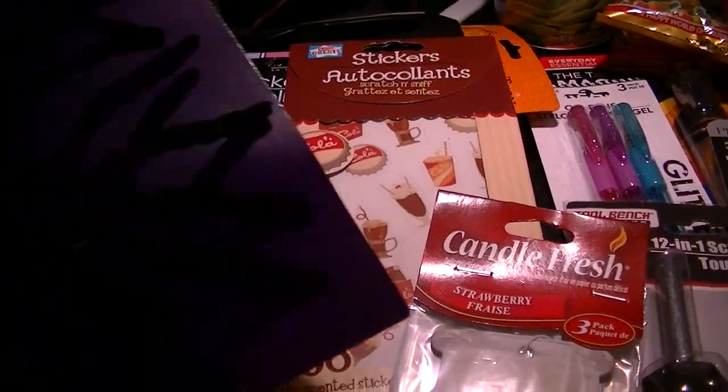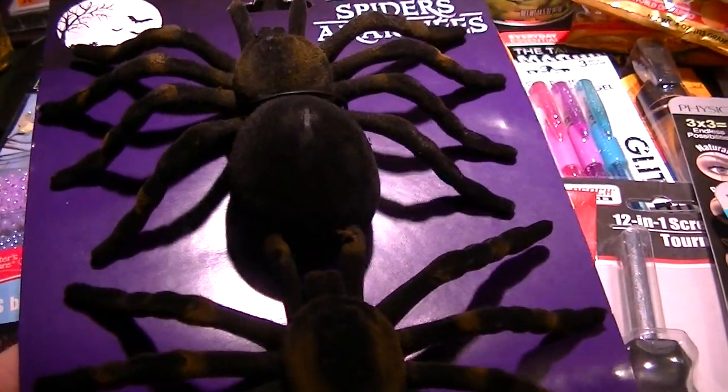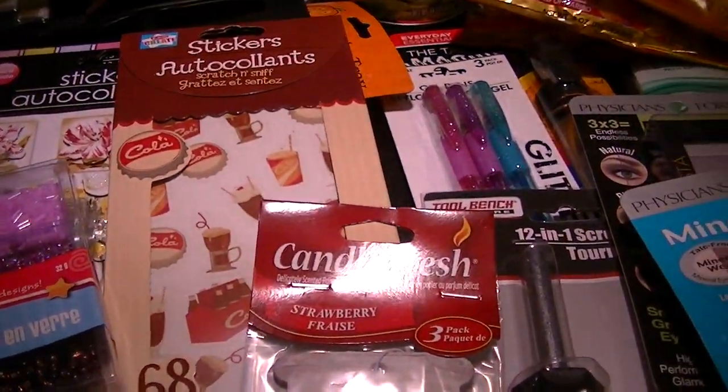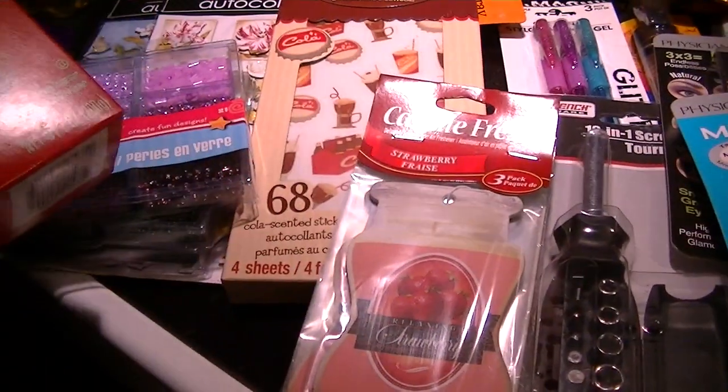As a joke, I'm going to put a couple of these spiders underneath a blankie on the couch throughout the living room — because I like to torment my husband. Who wouldn't? It's all in fun.